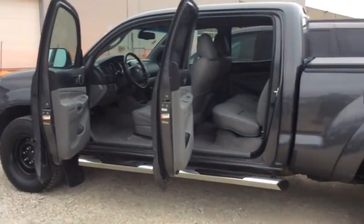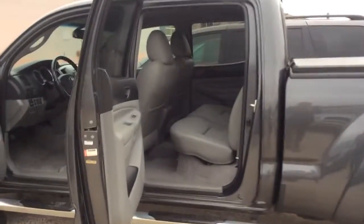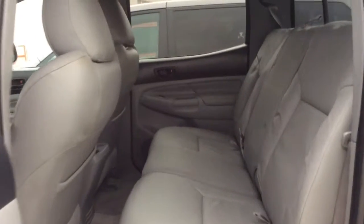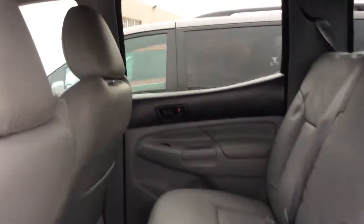Now let's take a look in the back. The back sits 3. Here's what it looks like up front from the back, and also a look at the back window.